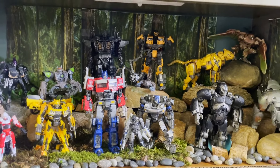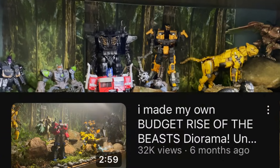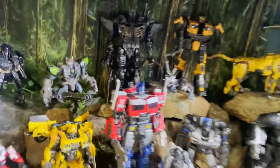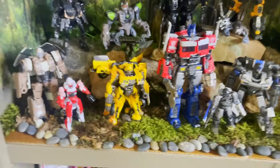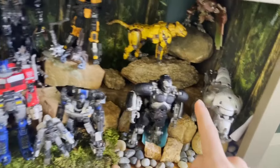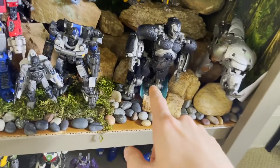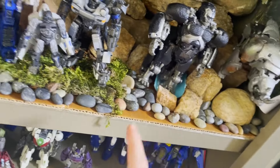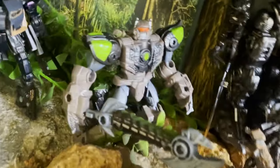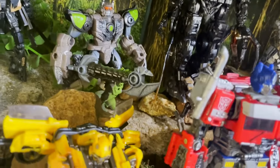Looking back at my most popular video, let's see how this shelf has changed. The Autobots have pretty much always been here. I used to have the Maximals back here, but now they're over where the Terrorcons used to be. Scorponok used to be in scorpion mode right there, but now he's in robot mode because I think his robot mode looks better.